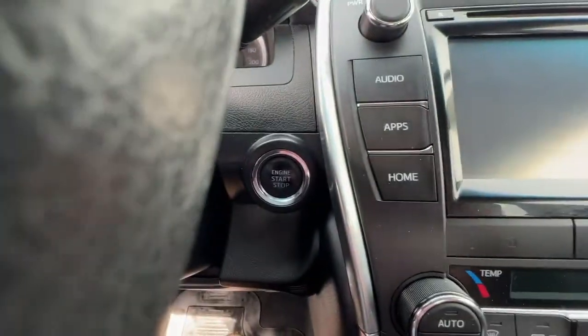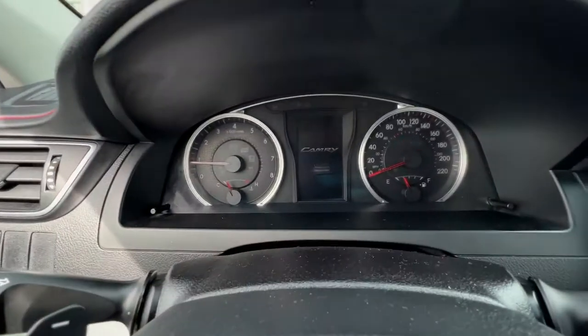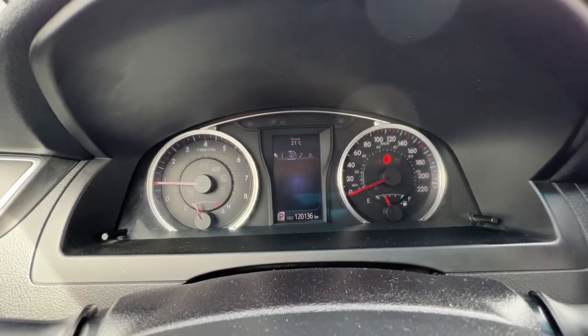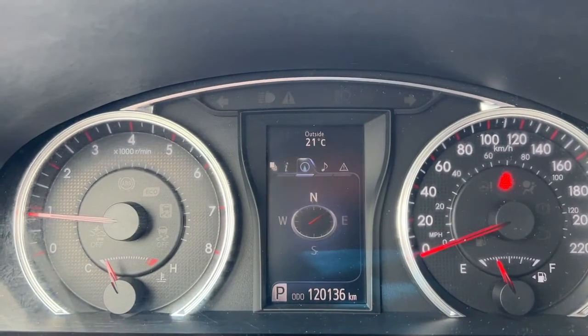This is a push-button start, so all you have to do is put your foot on the brake, push the button, and you are good to go. Taking a look up here on the dash once it loads up, we have all the info that you can access from your steering wheel controls.